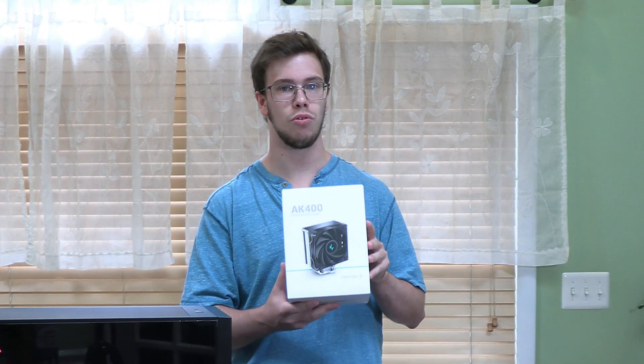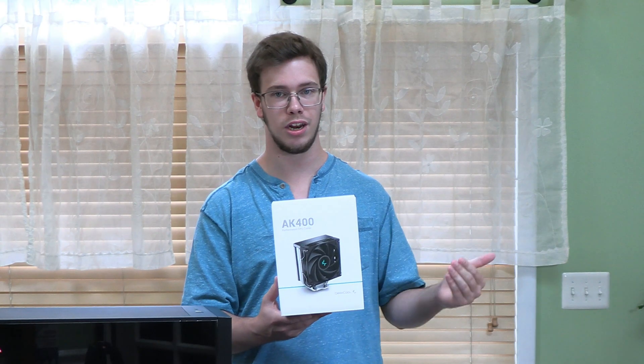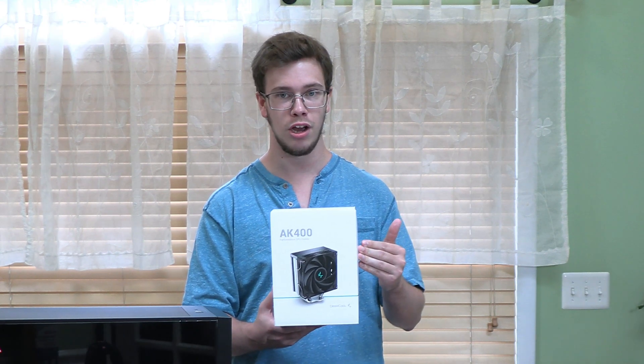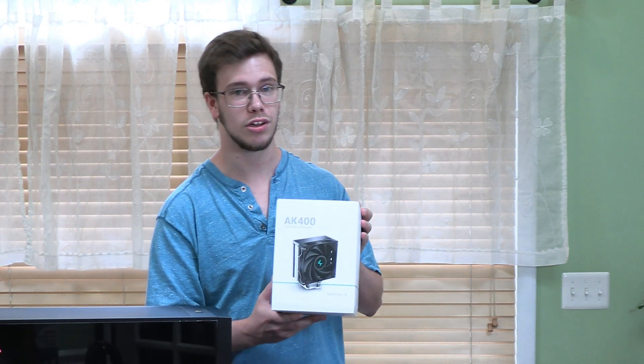For a cooler, we're going with the Deep Cool cooler. This is not the white-themed one — we were going to try to get that originally, however it was not going to arrive on time. It only cost us $35, which is overkill for our CPU, but it's going to do a really good job.